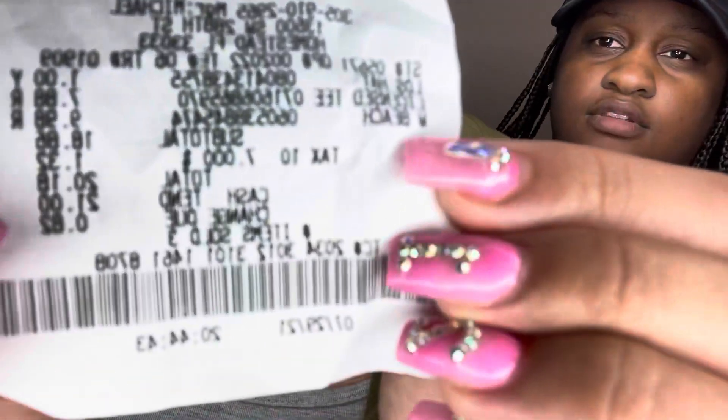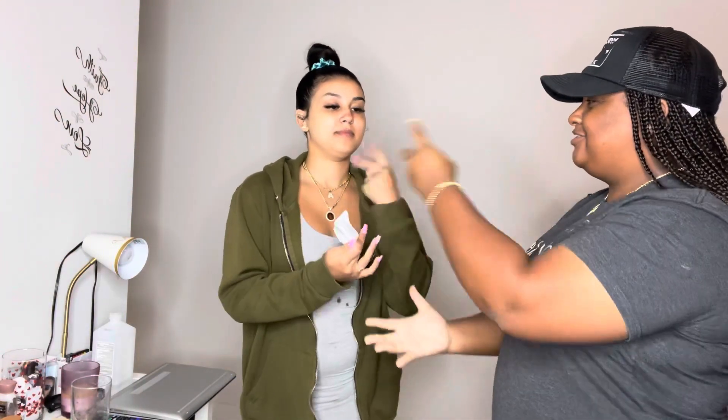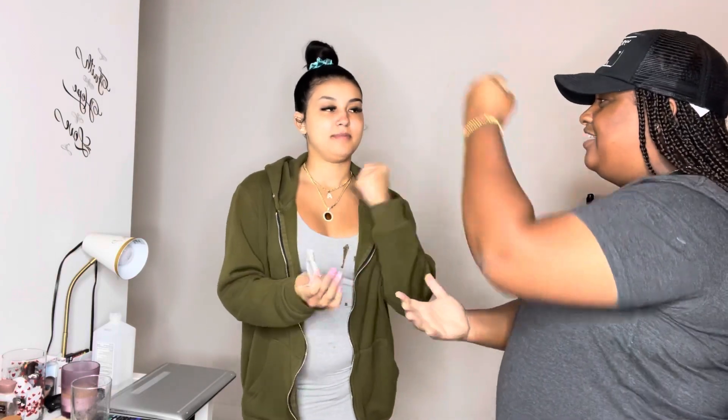I lost my receipt but show them yours. She paid $20.18 and I paid $20.13. All right, let's do rock paper scissors to see who goes first — rock paper scissors, rock paper scissors, rock paper scissors.